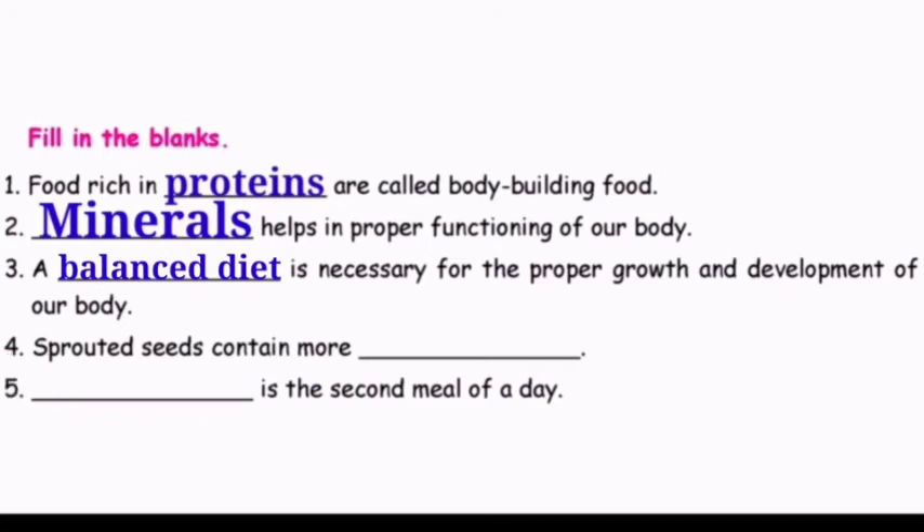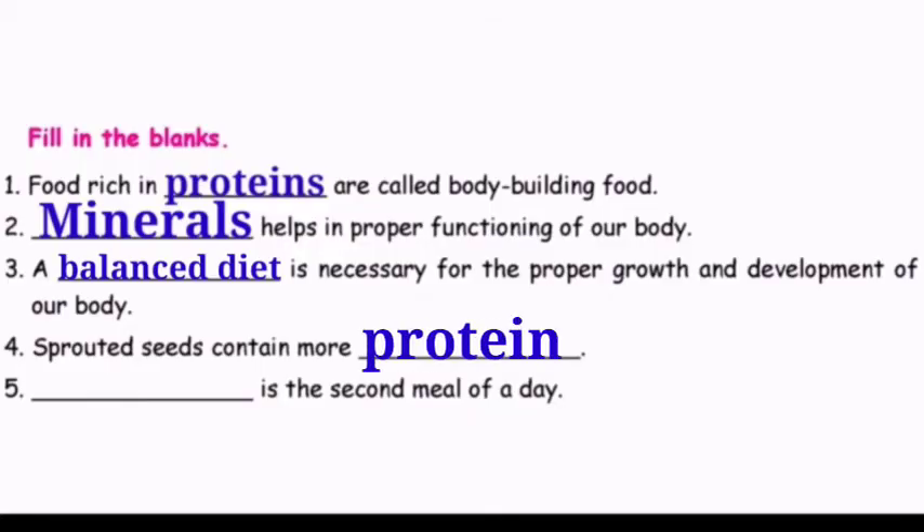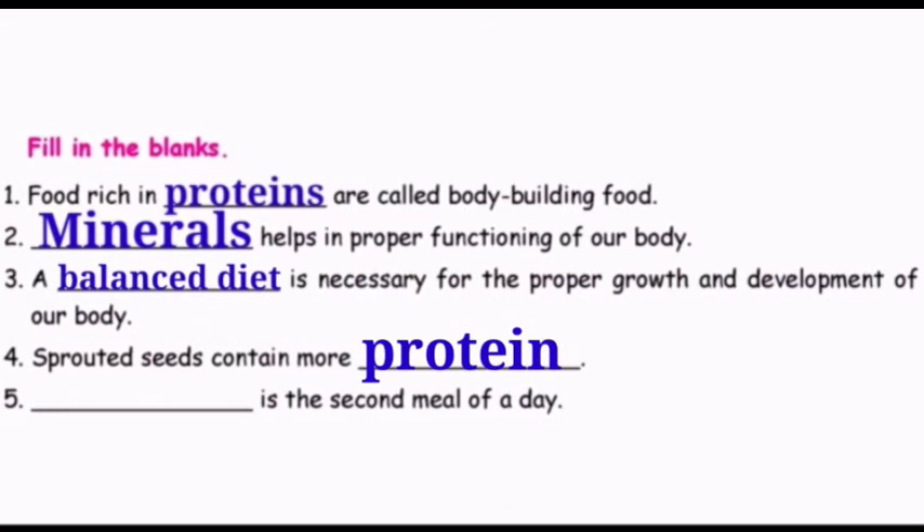Question number four: Sprouted seeds contain more dash. The answer is protein. Question number five: Dash is the second meal of a day. The answer is lunch.